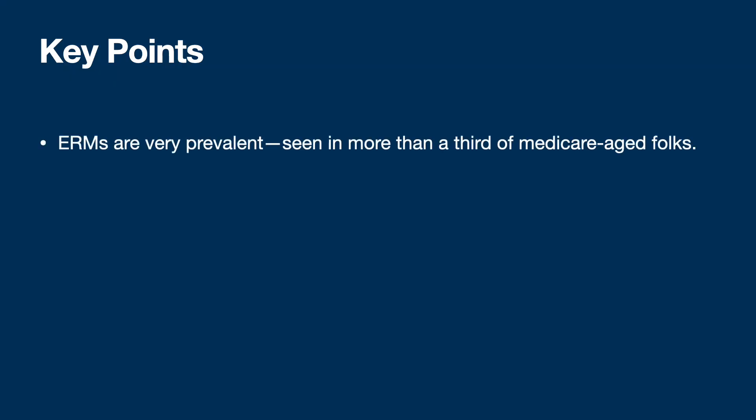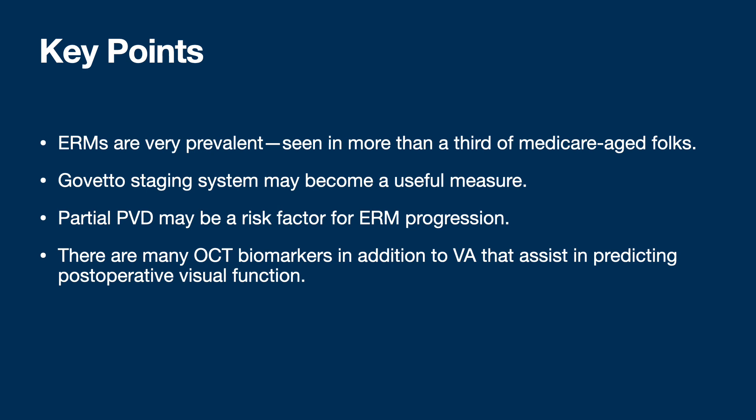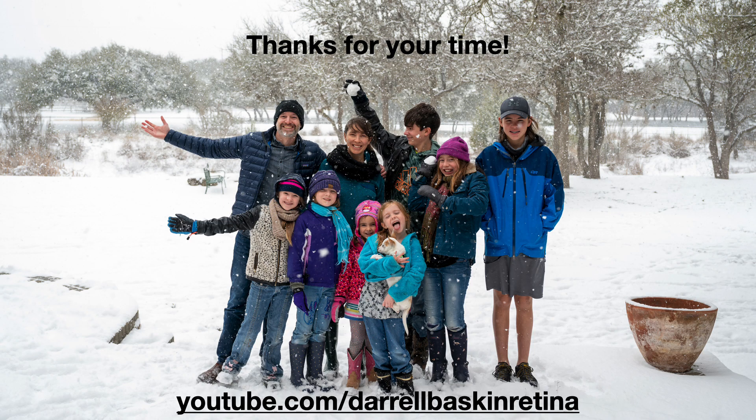Key takeaways: epiretinal membranes are very prevalent, seen in more than a third of Medicare-age folks. Govetto's staging system is excellent and may become a more useful measure in the future - it doesn't take into account cystoid macular edema or vitreous status, but still very useful. A partial PVD may be a risk factor for epiretinal membrane progression. There are many OCT biomarkers in addition to visual acuity that help predict post-operative visual function - of course, no guarantees are ever made. We really need a large multicenter prospective randomized control trial to address optimal timing of intervention and natural history progression - perhaps that will be done by DRCR Retina one day. These are some of my references. Thank you very much for your time. I hope you have a great day.